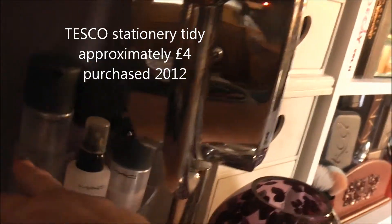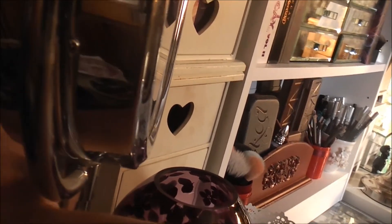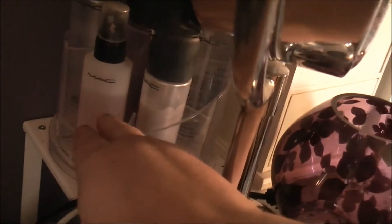That is my little swivel stand that I got from Tesco — it's a stationery stand but I keep my MAC things in there. I've got my mineralised charged water, makeup remover spray, strobe lotion, eye makeup remover, pro remover, brush cleaning spray, and strobe cream. And then I've got one of the oils from the Hey Sailor collection.